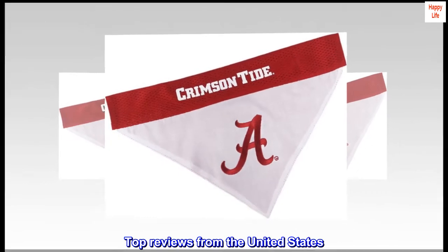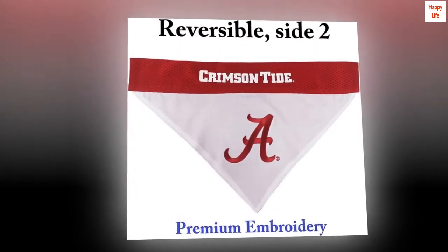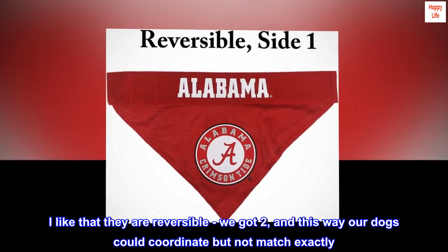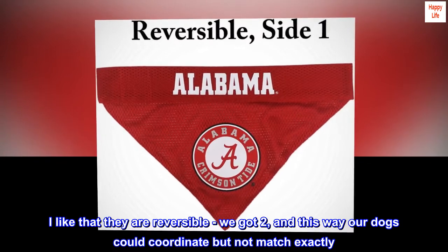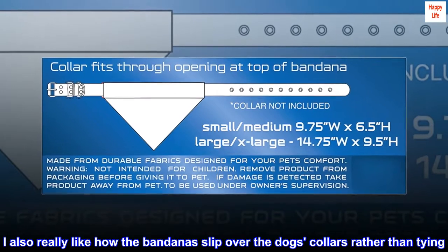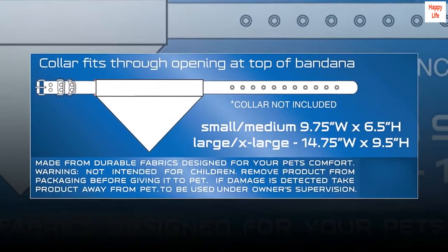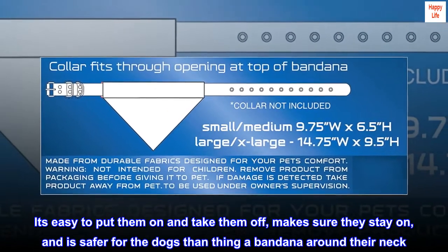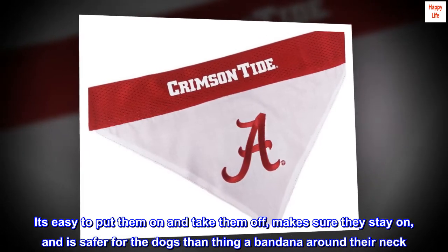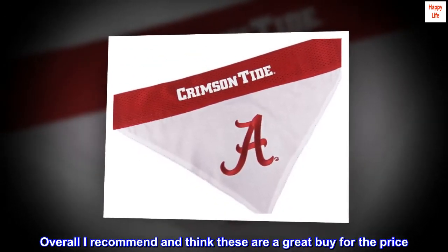Top reviews from the United States. Cute for Bama fans. These were really cute. I like that they are reversible — we got two, and this way our dogs could coordinate but not match exactly. I also really like how the bandanas slip over the dog's collars rather than tying. It's easy to put them on and take them off, make sure they stay on, and is safer for the dogs than tying a bandana around their neck. Overall I recommend and think these are a great buy for the price.